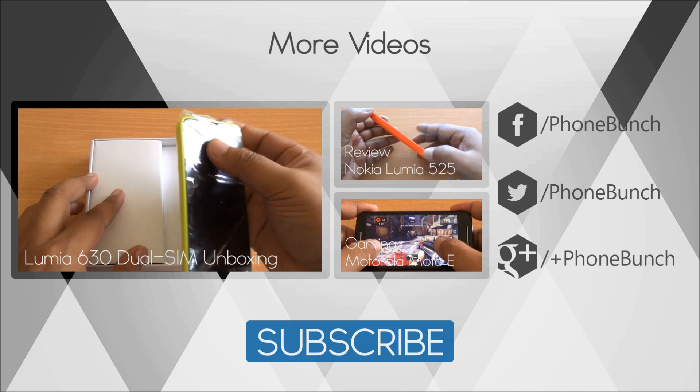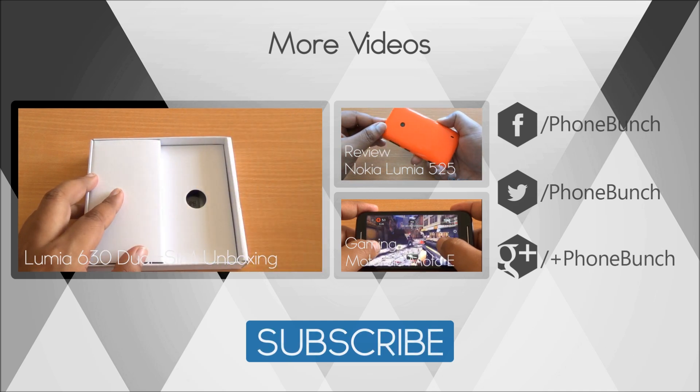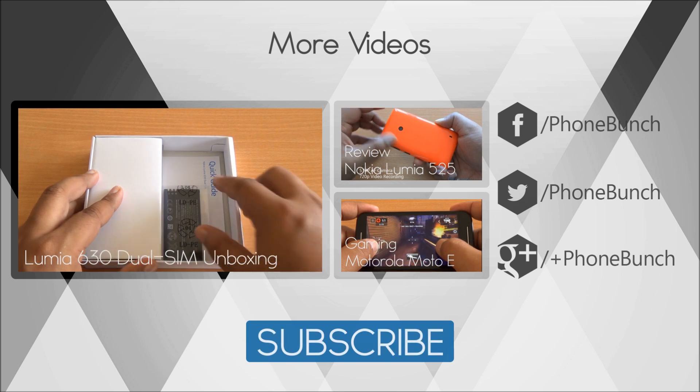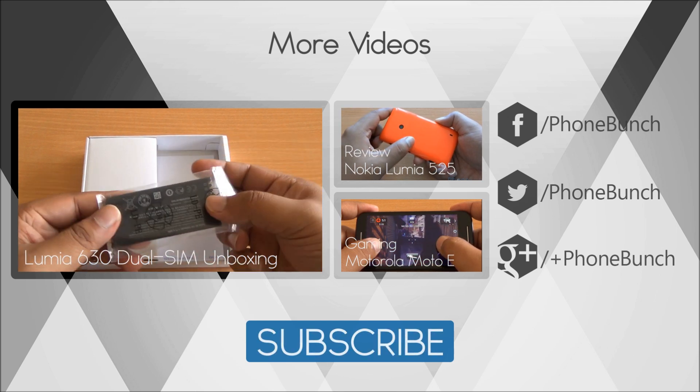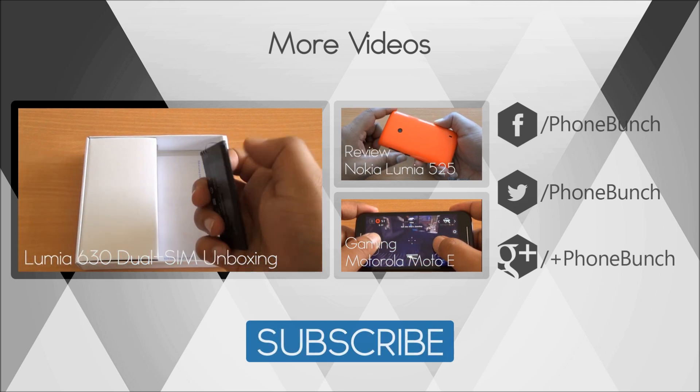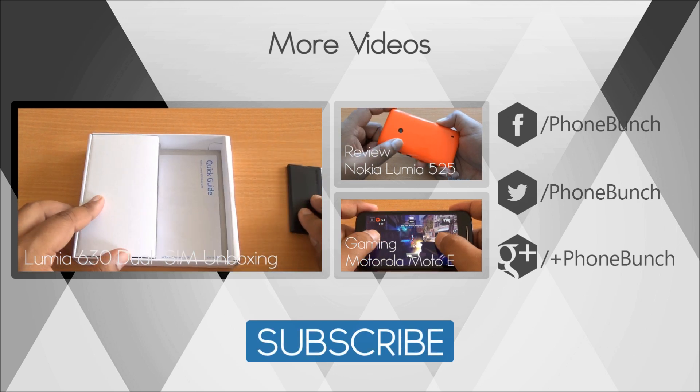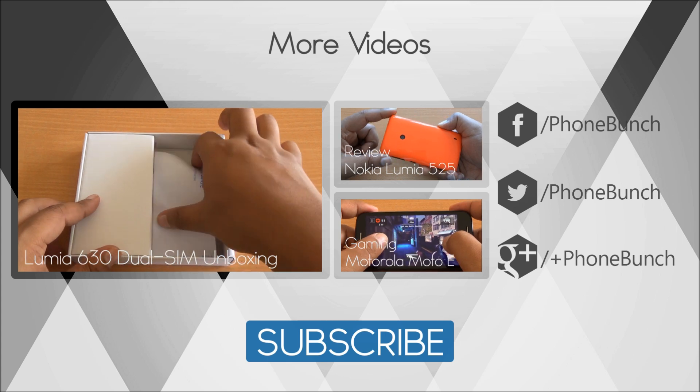That was the benchmarking of the Nokia Lumia 630. From here you can watch its unboxing, the full review of the Nokia Lumia 525, as well as the gaming review of the Motorola Moto E. We'll be back with more — don't forget to subscribe. If you have any questions, just hit us in the comment section. Thanks for watching and have a great day.